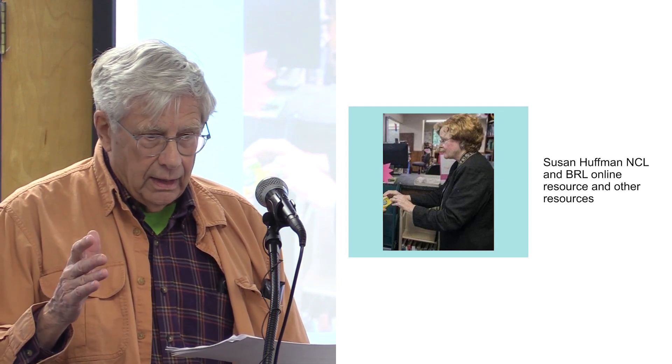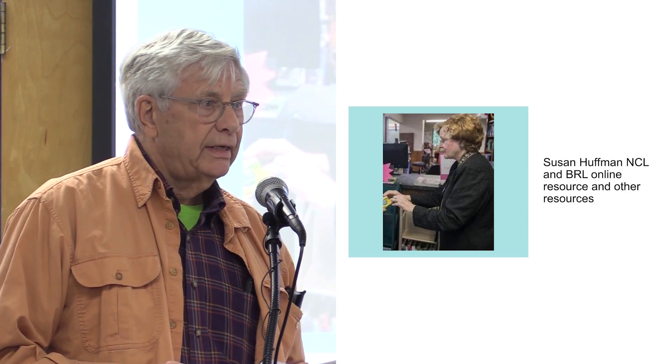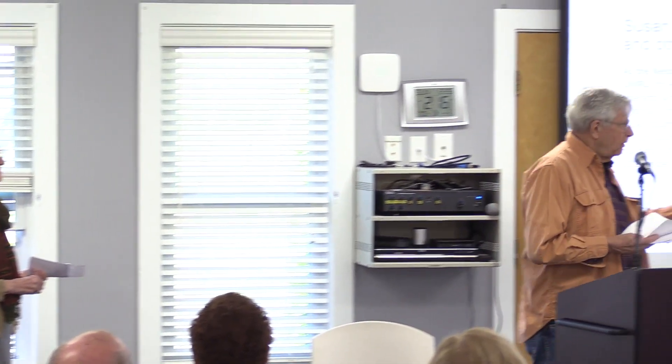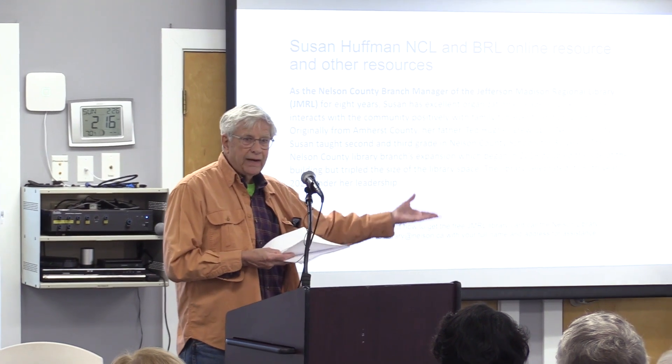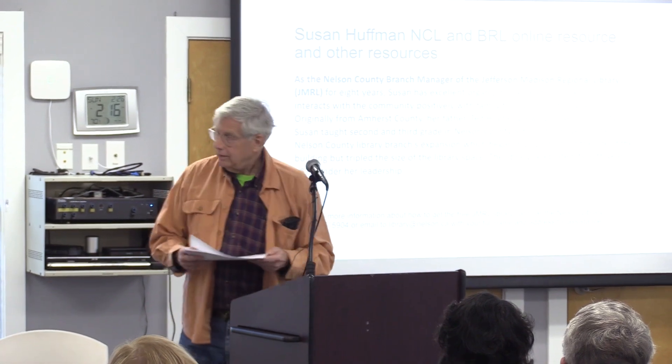We're probably very lucky to have Susan, and she has committed in writing that she will not leave. All of these slides are going to be part of the PowerPoint. We don't have time today to read Susan's bio and background, but it will all be sent out. Please welcome Susan.